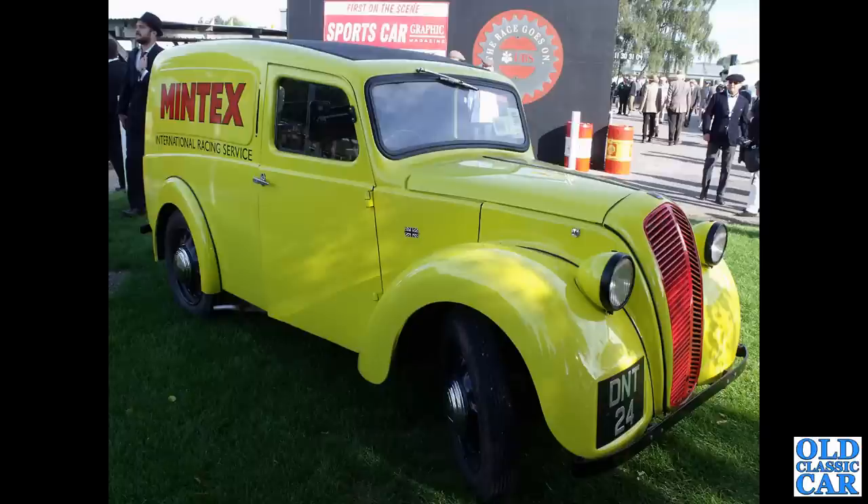Goodwood Revival is where we spotted this Morris Z van - D&T 24 on the livery of Mintex, the brake people.